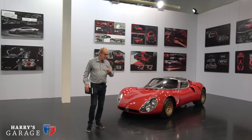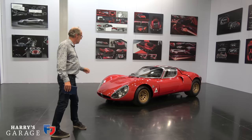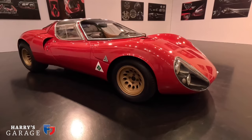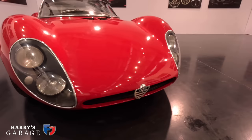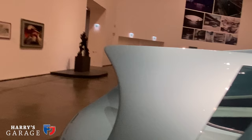But before we get to the new car, here is the car that started it all — an iconic Alfa Romeo from 1967, the original 33 Stradale. It's the inspiration for the new car. Designer Franco Scaglioni created some extraordinary cars in the '60s, including the famous BAT cars with their extraordinary wings.